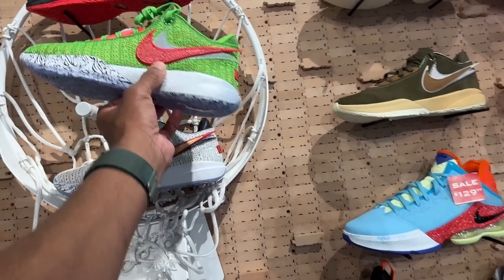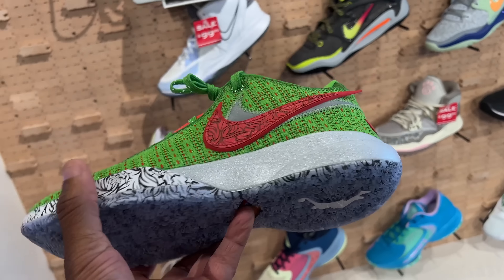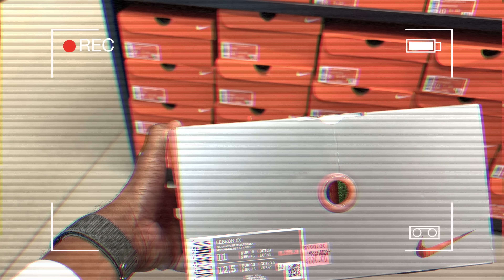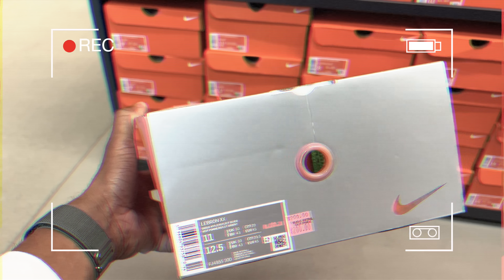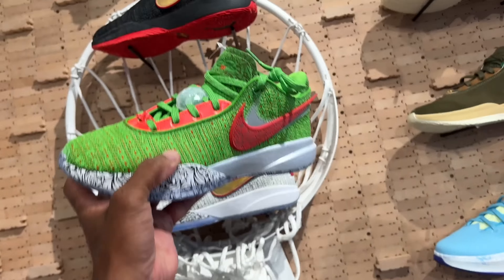First stop: Foot Locker. For example, we found these joints — the Christmas Stocking Stuffers. You got the LeBron Stocking Stuffers. These are size 11, going for $200. I found these on the back wall — these are fire, and they're retail here as well. Bad example.